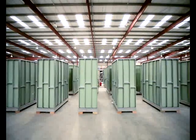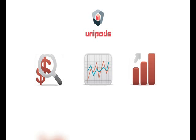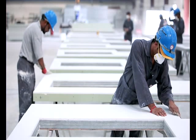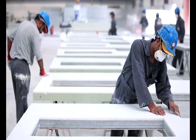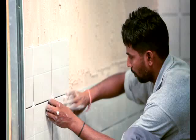This leading-edge technology brings with it many benefits, providing unparalleled performance in areas of quality, speed and cost efficiencies. The assembly line production process guarantees uniform results every time, and before any pod leaves our factory it is fully tested and approved.